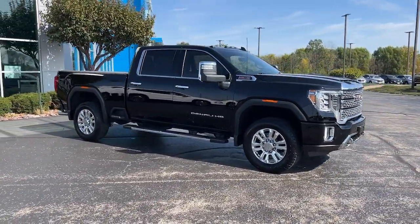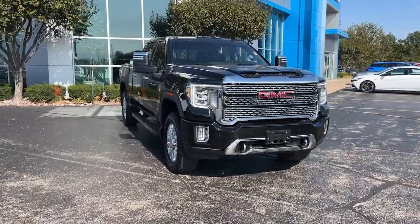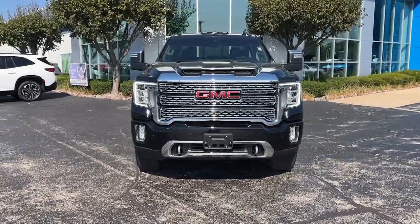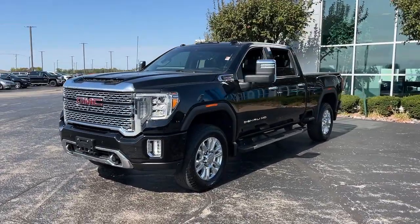Heated steering wheel, keyless entry, bed liner, fog lamps, four-wheel drive, premium sound system, heated mirrors, remote engine start, keyless start, power passenger seat.